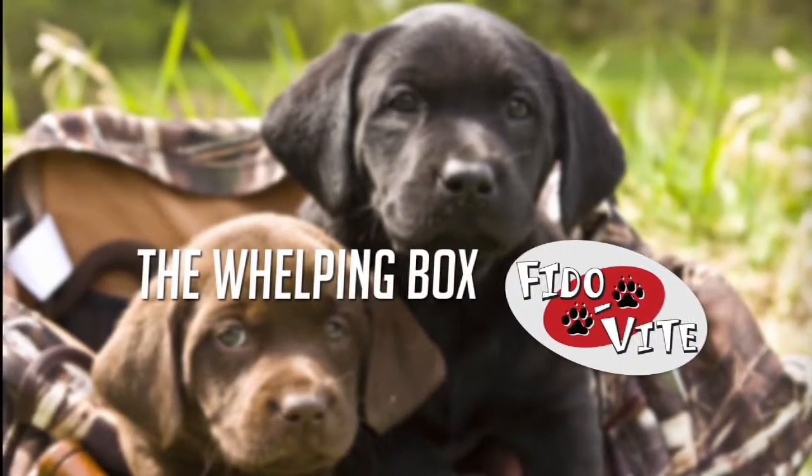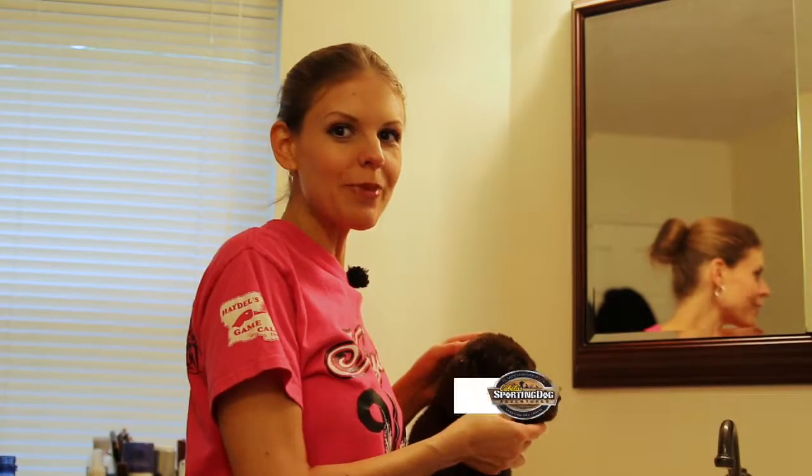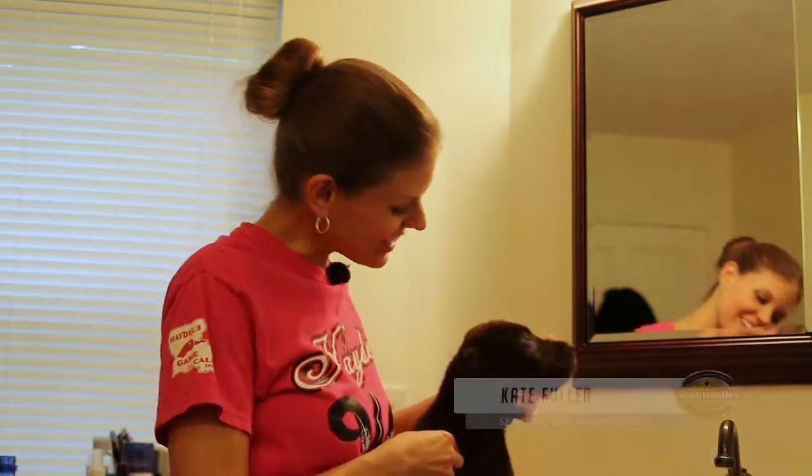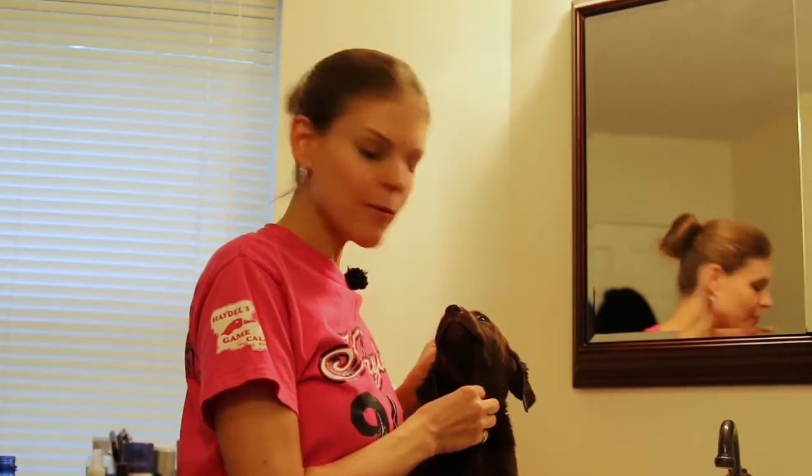And now let's head to the puppy kennel brought to you by Phytolite. Welcome to the Whelping Box. Today is go home day — very exciting. These little babies are all grown up, healthy and strong, and ready to go to their families who will be here in the next couple of hours to pick them up.